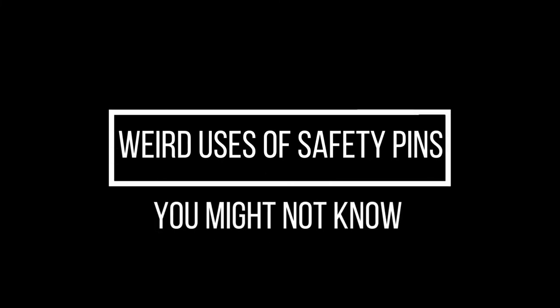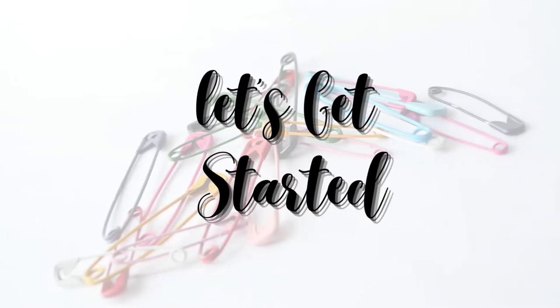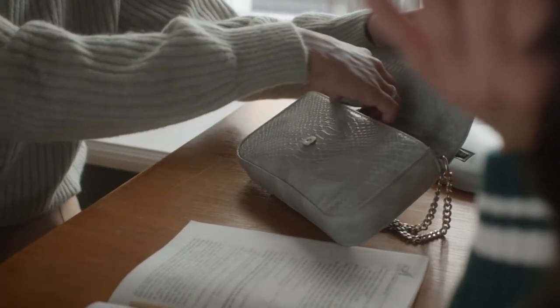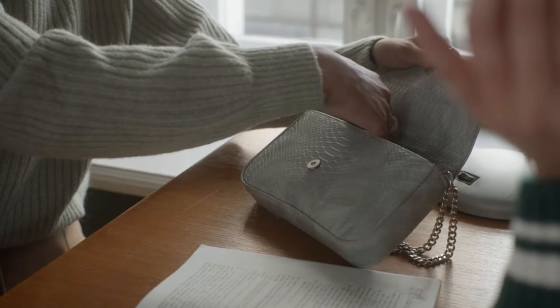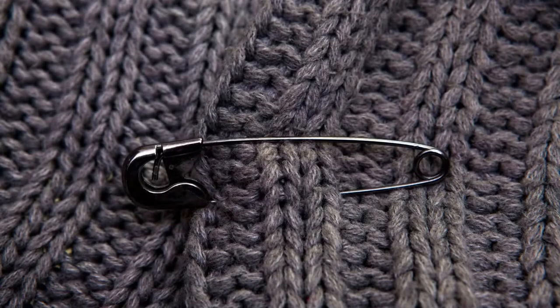Today we are going to tell you some weird uses of safety pins which you might not know before. Every woman has a bundle of safety pins in her purse as they are super handy in situations of emergency. However, other than using safety pins for rescue purposes while your dress is torn, there are several other smart ways to use safety pins.